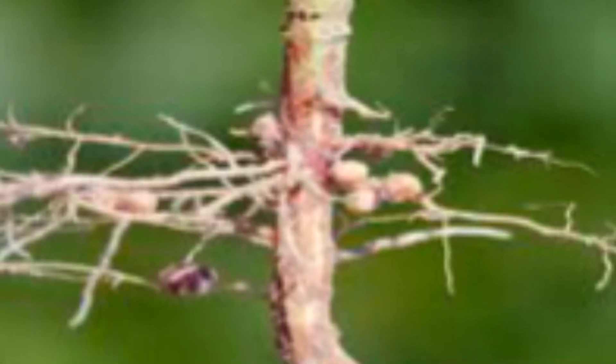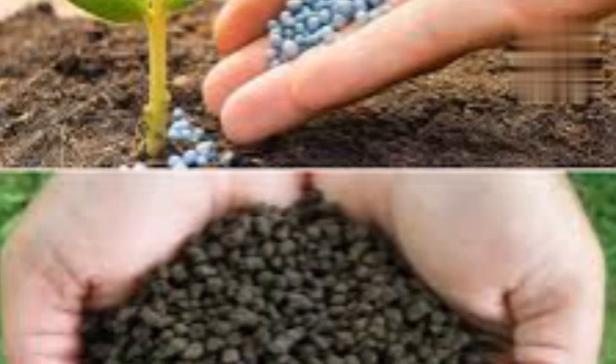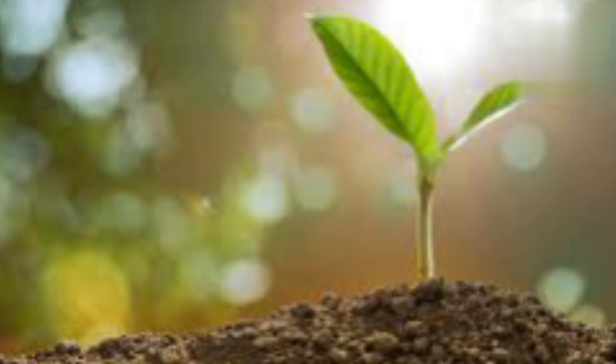These contain microorganisms that help release bound phosphorus in the soil, making it available for plants. Mycorrhizal fungi and certain bacteria fall into this category.